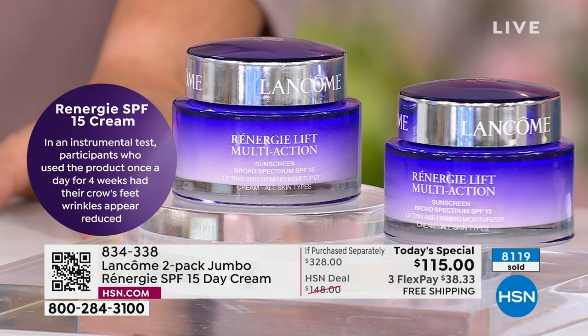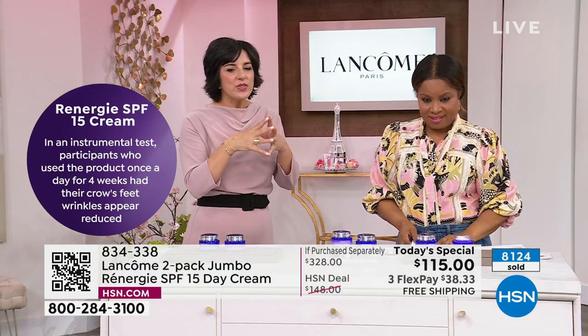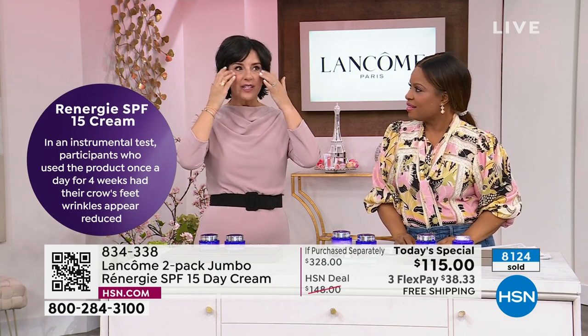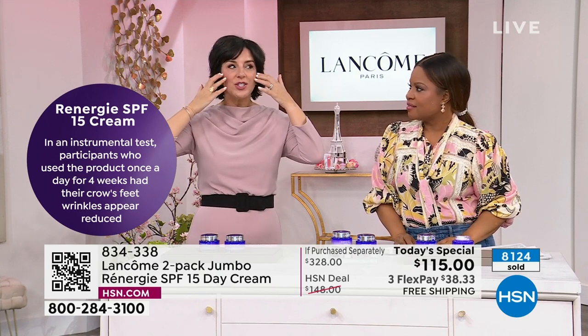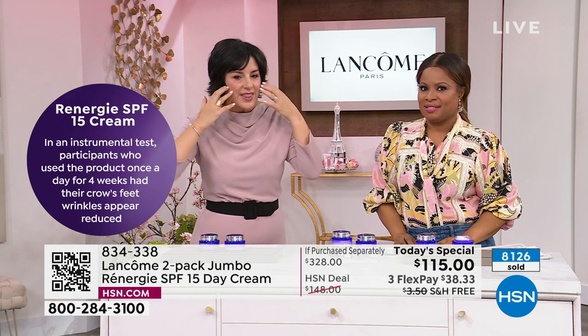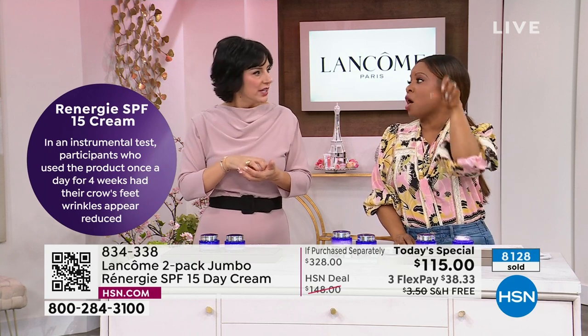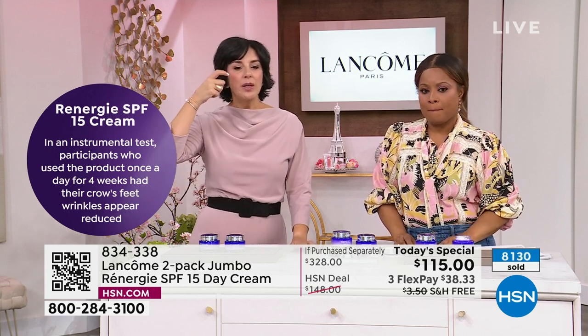This is going to give you the chance to have that number one anti-aging product. Take a look at our instrumental test — our clinical test, proven by science. Participants were measured after using it once a day in the morning for four weeks, and they showed their crow's feet wrinkles — those fine lines stretched down the cheekbone area — appear reduced. That is an instrumentally, scientifically proven result. It's not what someone thought — it's what we measured.